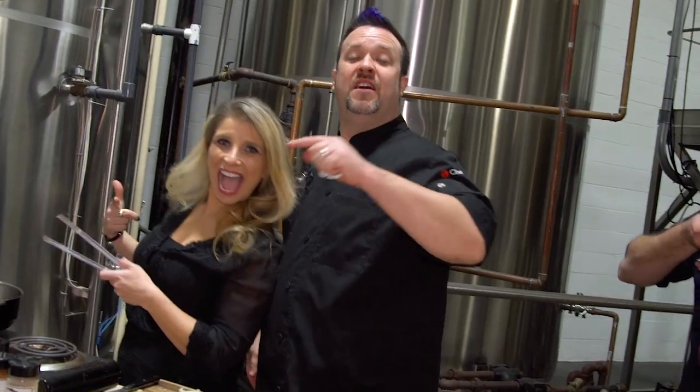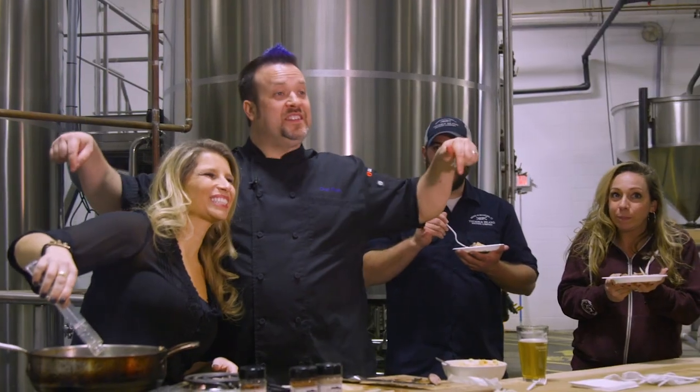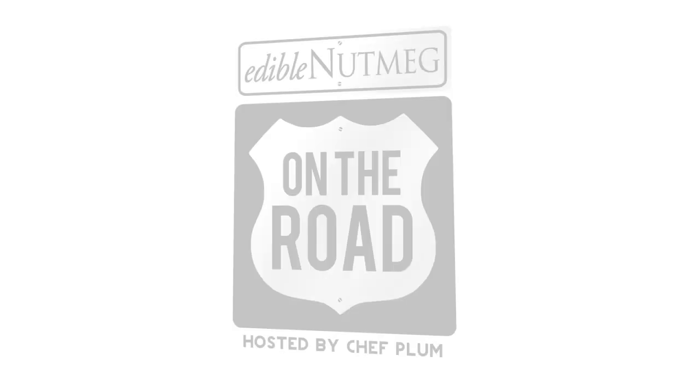Make sure you check out my friend Anna on Star 99.9's Anna and Raven show, weekday mornings. I'm Chef Plum. This right here is Thimble Island Brewing Company — make sure you check these guys out, and I'll catch you guys down the road next time on Edible Nutmeg on the Road.